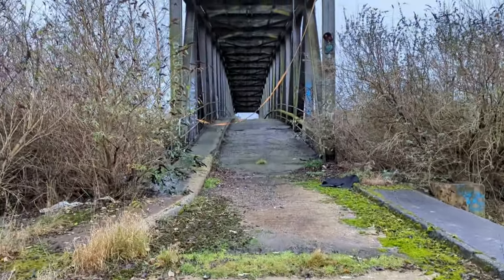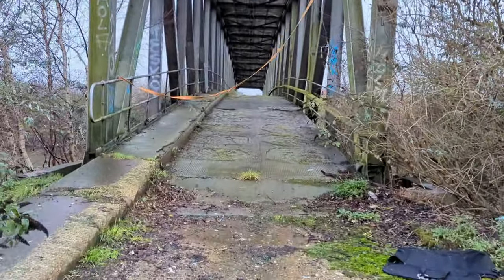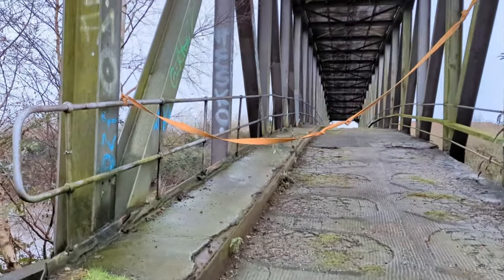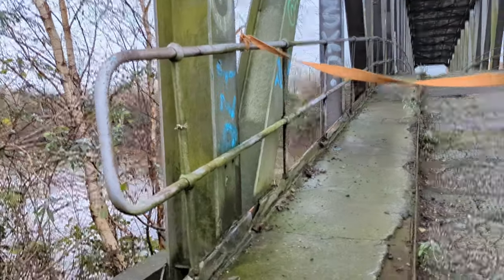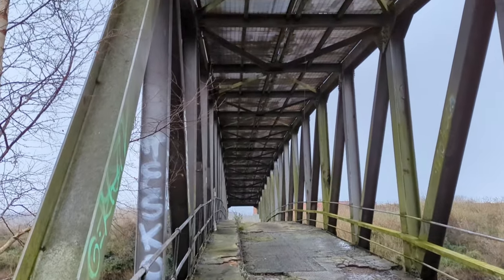I've come closer to the bridge. I'm fair looking at it. I don't know if we want to risk it. Looks like it's blocked at the other side anyway. I don't know if you can see that.